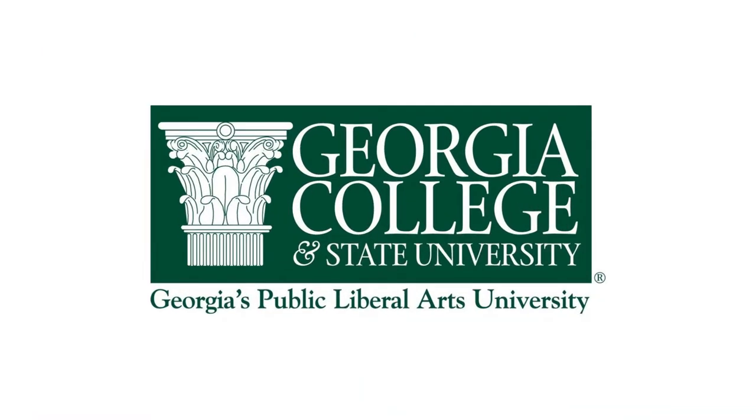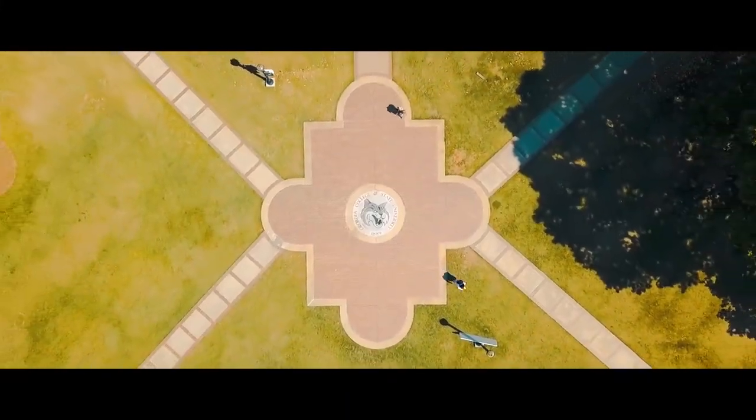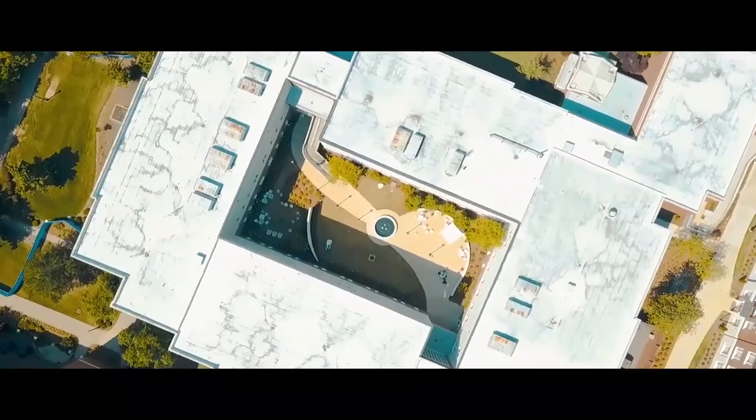In this episode of Successful Moment Show, I'm going to do a deep dive analysis of studying for your master's program at Georgia College and State University.